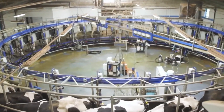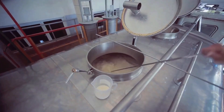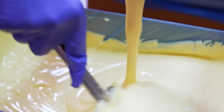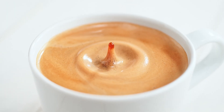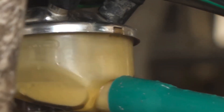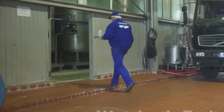Before we step into the factory, let's chat about what condensed milk really is. Essentially, it's milk that's been slowly simmered down to remove a significant portion of its water, then sweetened to create that luxuriously thick, sweet consistency. It's a staple ingredient in everything from your morning coffee to a decadent dessert topping. Its rich history dates back centuries, when preserving milk was a major challenge. Today, modern technology has perfected the process, ensuring safety, consistency, and that irresistible creamy flavor.